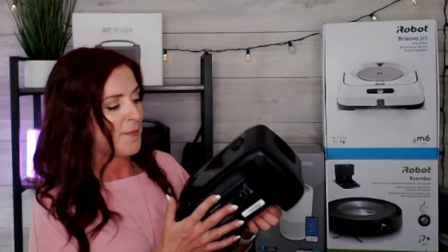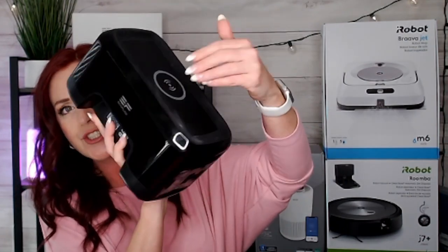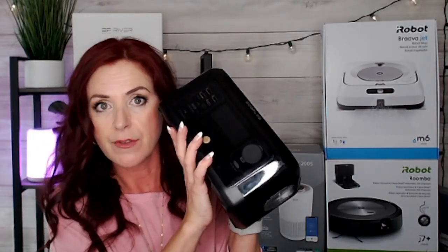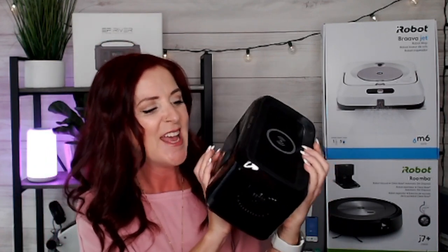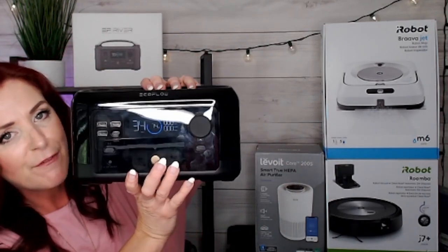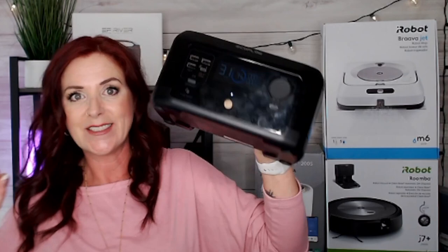Now let's look at the EF EcoFlow River Mini. It's so lightweight at six pounds, with a nice handle, wireless charging on top, and AC charging. You can pop it in a bag and take it to the beach or camping, or use it in your home — we even ran a router from this during a short power outage last year. The River Mini is a perfect companion for any adventures. It's fully rechargeable from outlets, solar panels, or your vehicle, and has 600-watt output device support. Another great buy from EF EcoFlow.